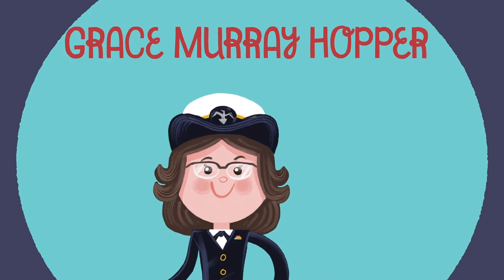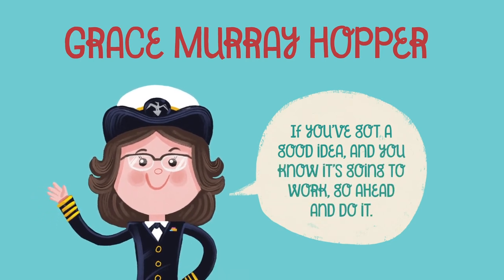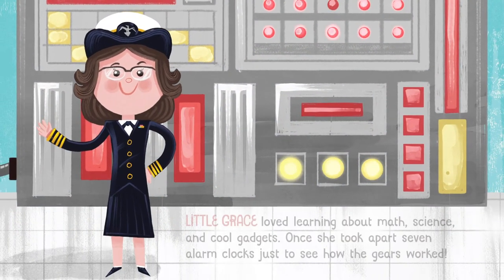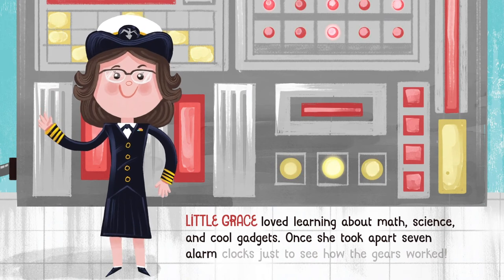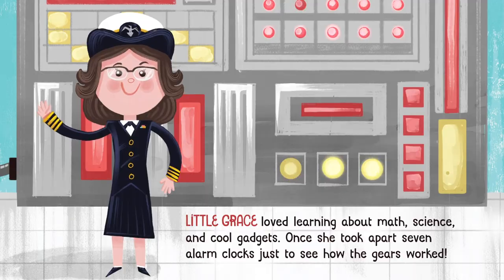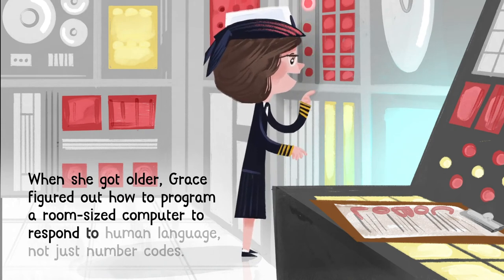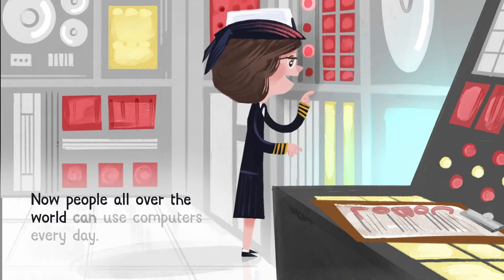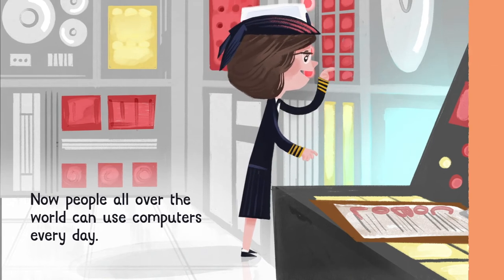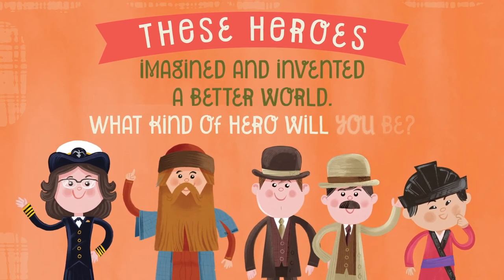Grace Murray Hopper. "If you've got a good idea and you know it's going to work, go ahead and do it." Little Grace loved learning about math, science, and cool gadgets. Once she took apart seven alarm clocks just to see how the gears worked. When she got older, Grace figured out how to program a room-size computer to respond to human language, not just number codes. Now people all over the world can use computers every day. These heroes imagined and invented a better world — what kind of hero will you be?